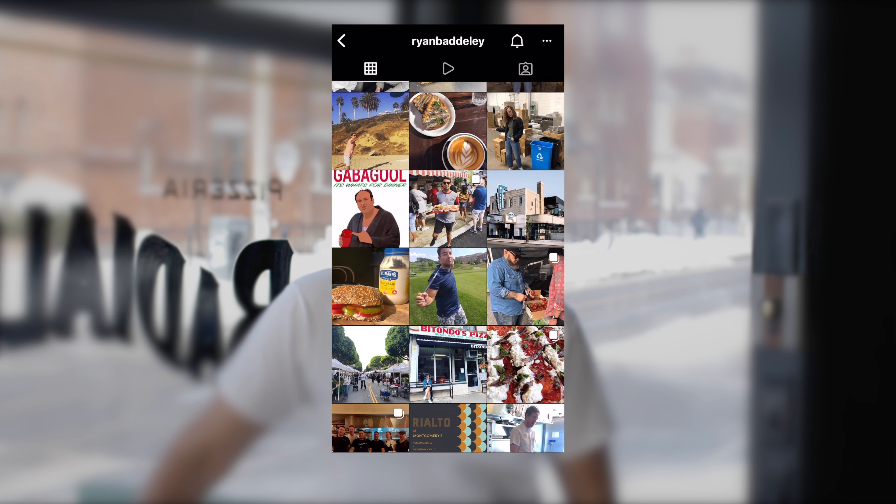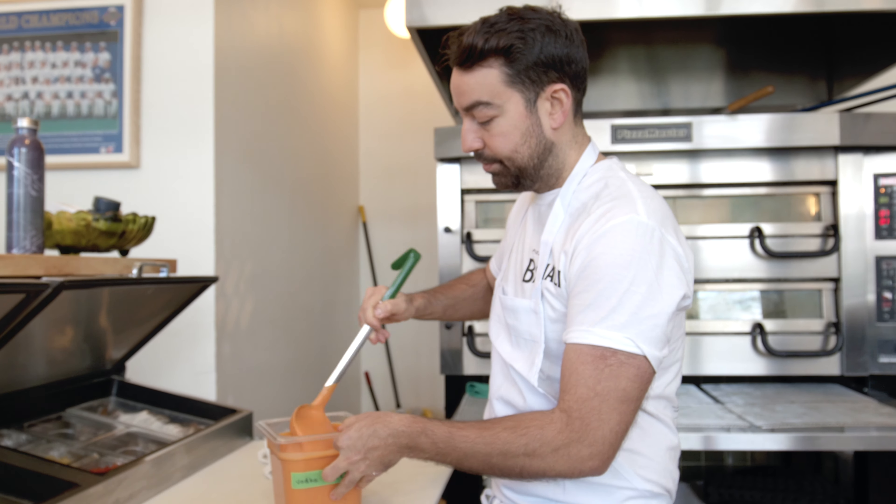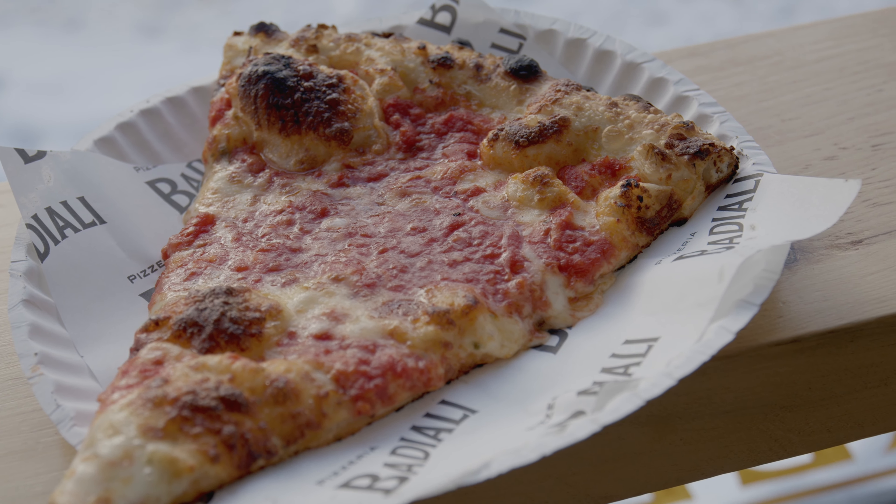I always loved the culture of just grabbing a quick slice and not necessarily grabbing a whole pie. The culture in New York is so great for that. There are a couple of shops I love like Batali's and Fresca in Toronto, but I thought we could really add something to that — put a little more concentration into the dough and higher-end ingredients and do a slice that's a little more special for Toronto.